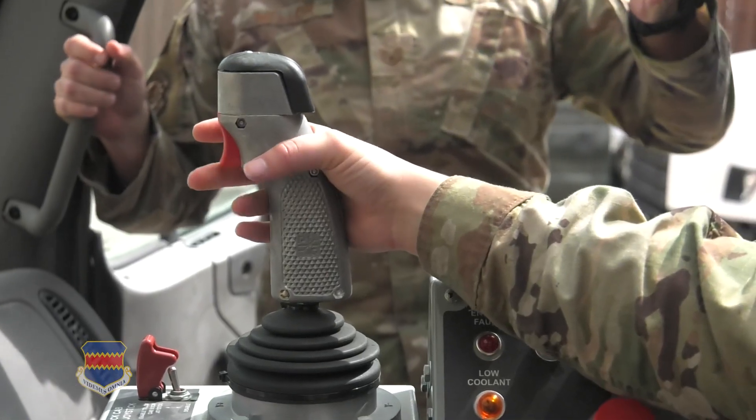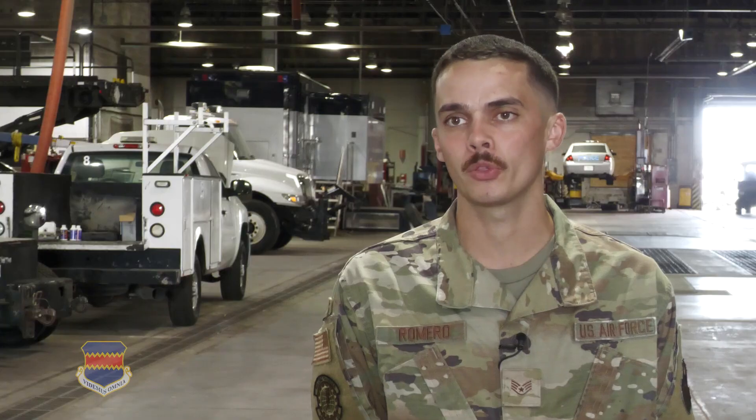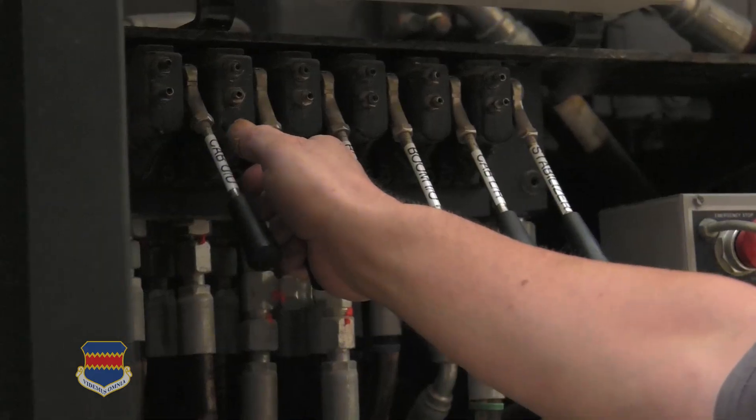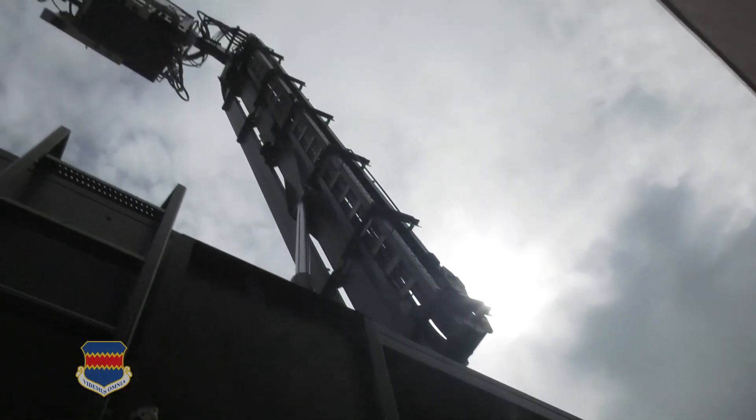I'll show you when you hit 90, and once he's at 90, you can just tell him to go straight. We go through breaking down each system, so they need to know how to operate it before they know how to perform maintenance on it to get it back to operating condition.